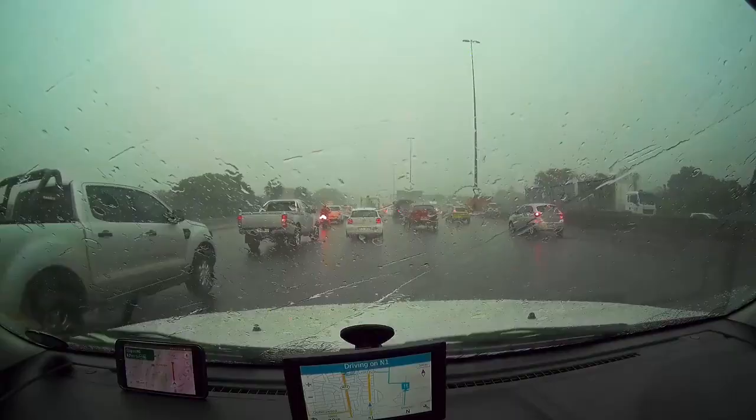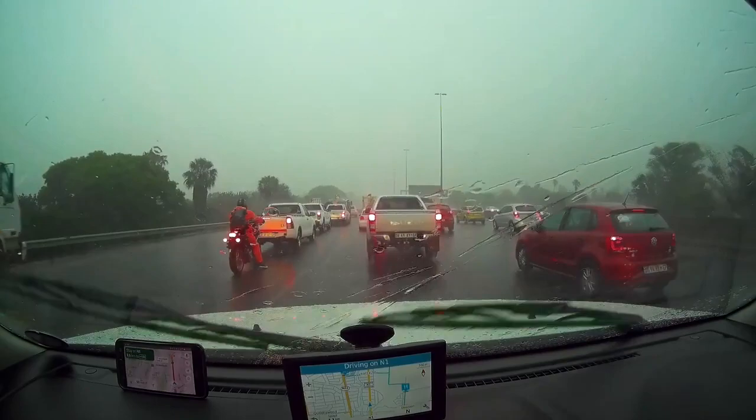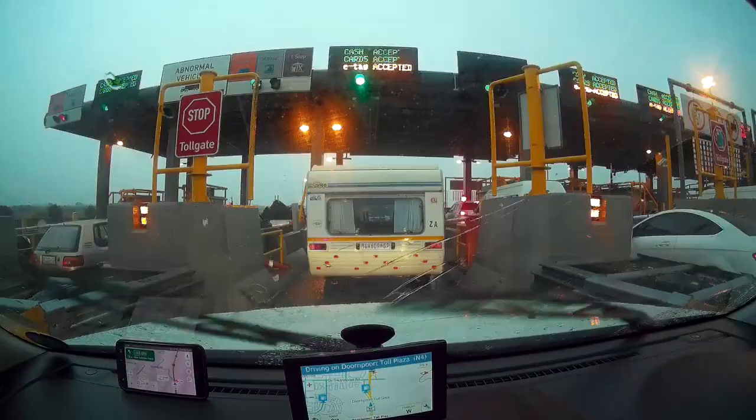A severe thunderstorm hit just as I started driving, making visibility a real challenge. I have a narrow window to book in at Mount Amanzi, so I cannot sit and wait the storm out. I just have to push on, even if it's at a slower pace.